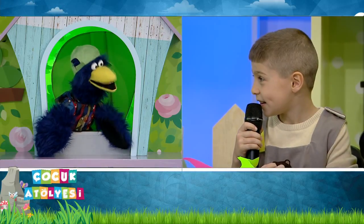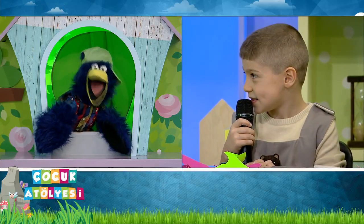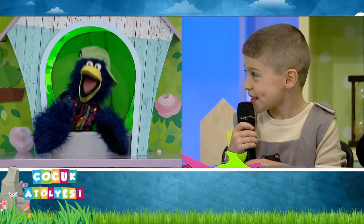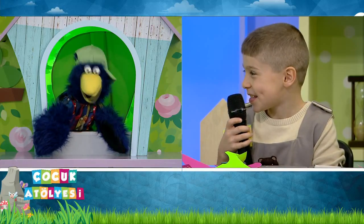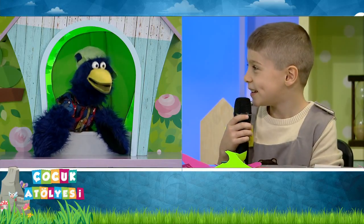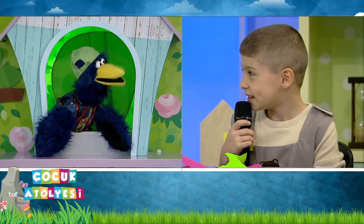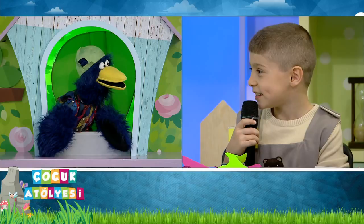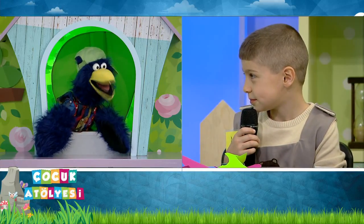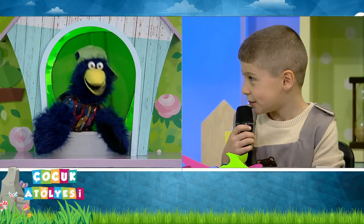Pimpon topu burnumuzla biz sevimli palyaçoyuz. Askılıdır pantolonumuz, kocamandır papyonumuz. Nasıl ama? Çok güzel. Palyaço sen hiç gördün mü? Evet. Çok komikler değil mi? Evet. Bakalım bizim yaptığımız palyaçoda hem komik hem de bize bilgiler veriyor mu? Sen merak ediyor musun nasıl bir şey olacak? Evet.